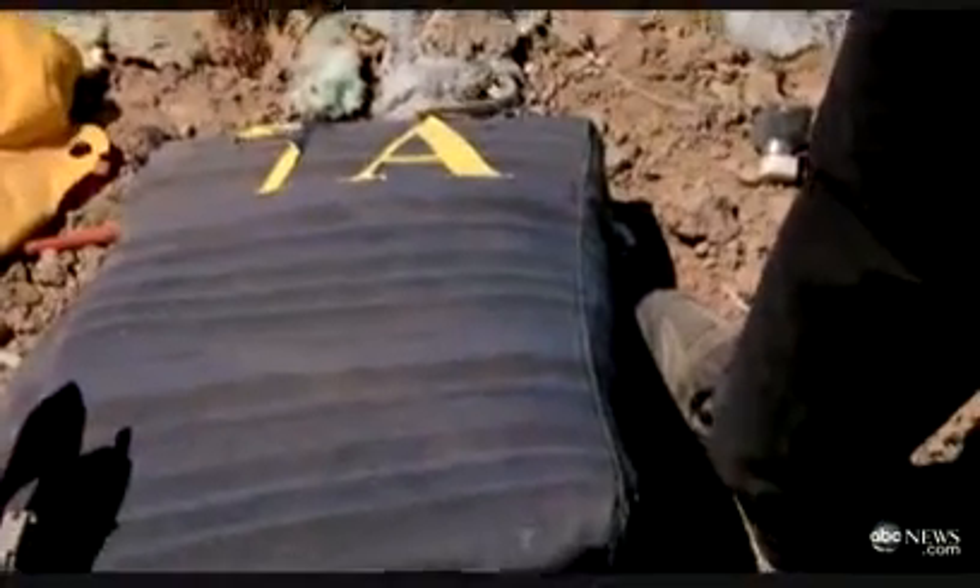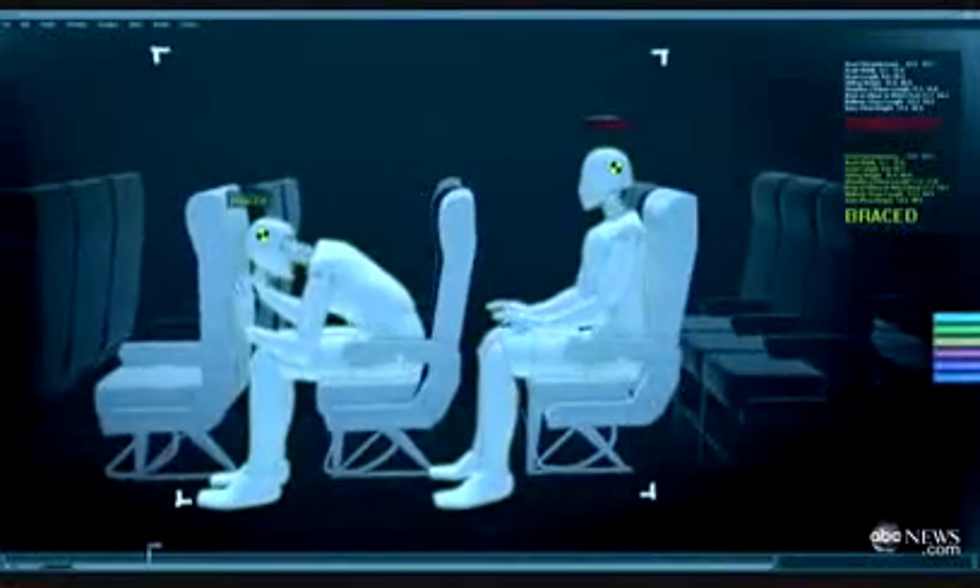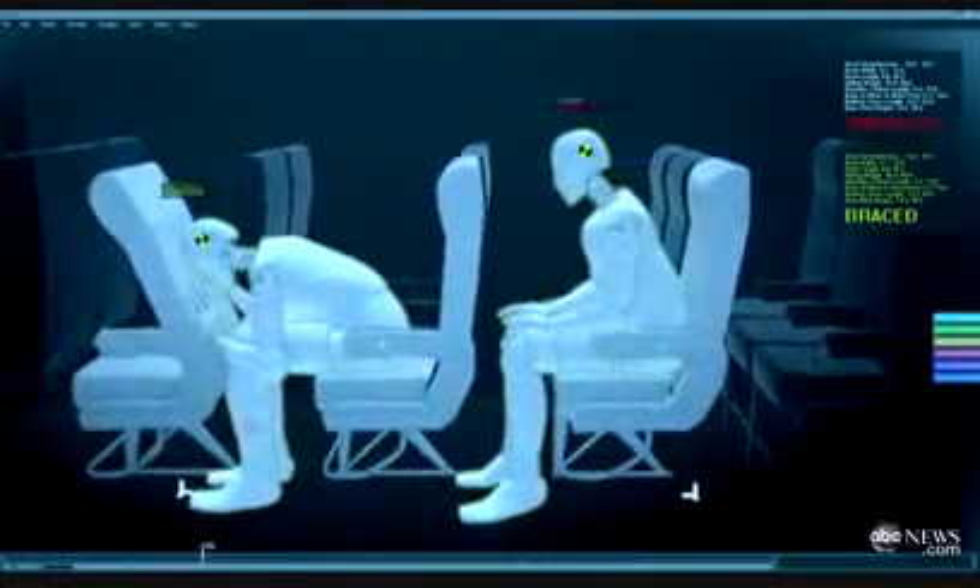Rows 7 and forward were considered fatal. Seat 7A was actually catapulted out of the plane. Many of the seat-belted passengers who didn't bend over to brace had spinal injuries from jerking forward in their lap belts.